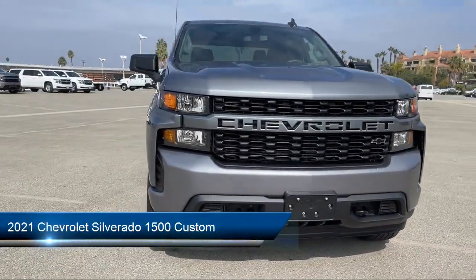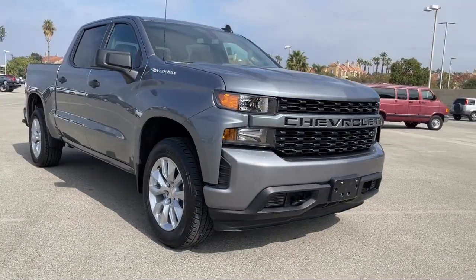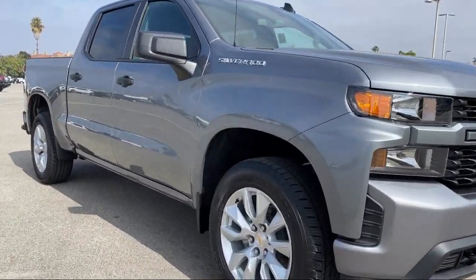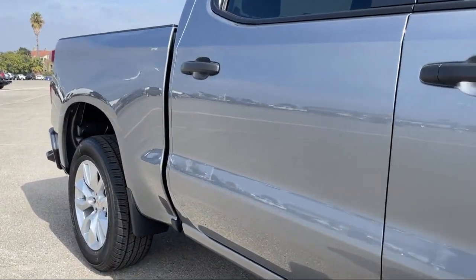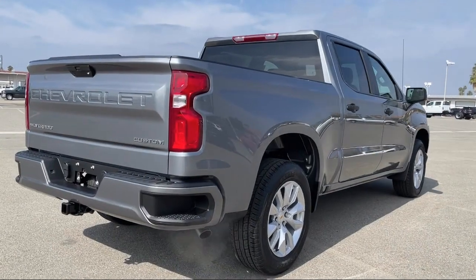It comes equipped with smart device integration, custom convenience package, Apple CarPlay and Android Auto, Bluetooth for phone, and heated door mirrors.